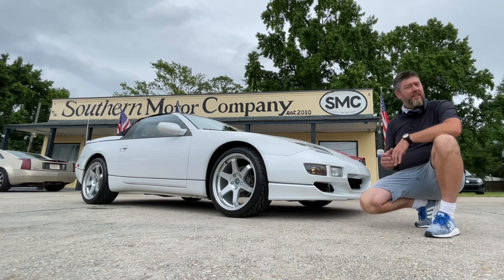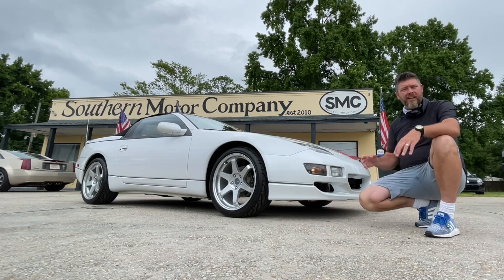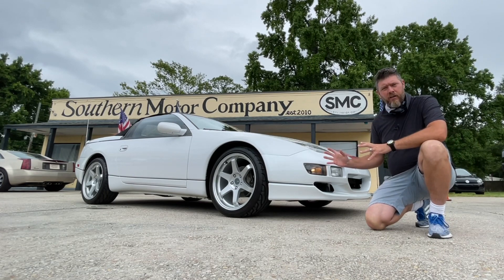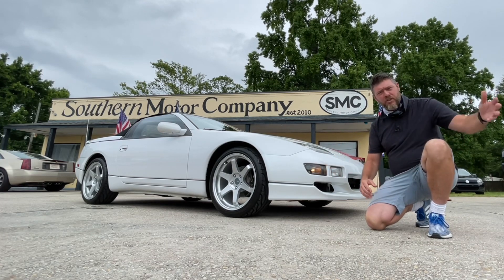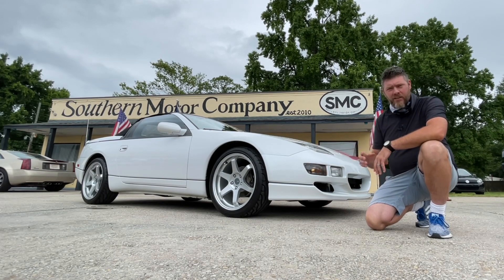I'm going to show it to you today. The store is asking $17,990 — right at $18,000 — for this car with 80,000 miles on it. I really want you to enjoy the review, see the car, hear the car. If you need a more in-depth video, you're welcome to check out the other review that me and Chris did just a few days ago.